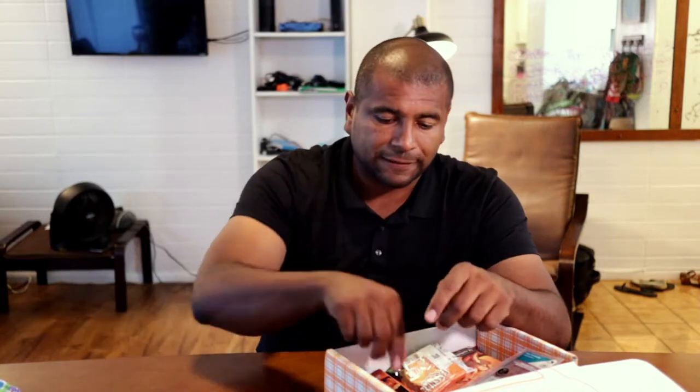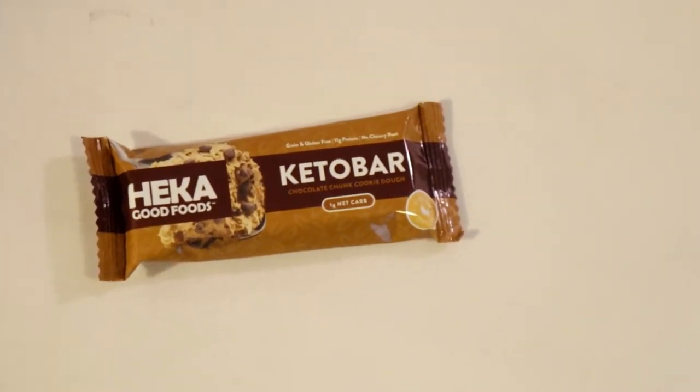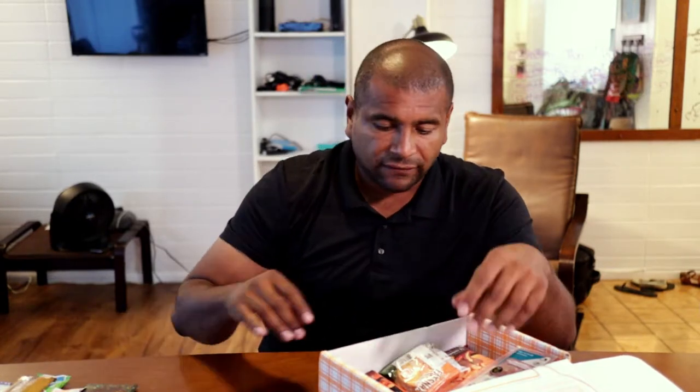This right here is the Keto Crave Energy Bar, Cacao Almond, 5 net carbs. I don't really tend to go for energy bars or energy drinks, but for those that work out it's good to have these options. Normally I'm good with pork rinds or some almonds, but I definitely want to try this. Another bar — so far there's five. This is the Heka Good Foods Keto Bar, Chocolate Chunk Cookie Dough, Grain and Gluten Free, 11 grams of protein, no chicory root, and 1 net carb.